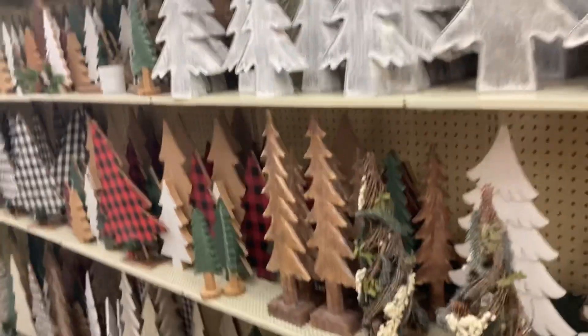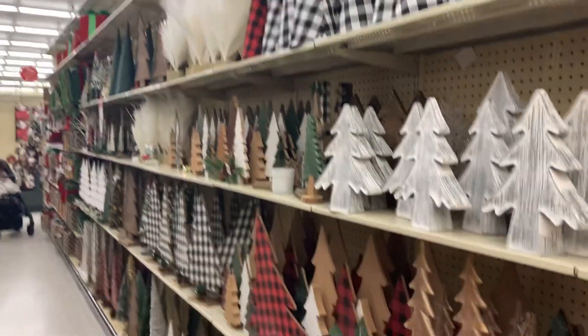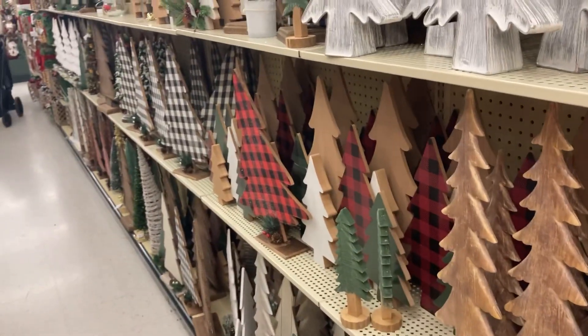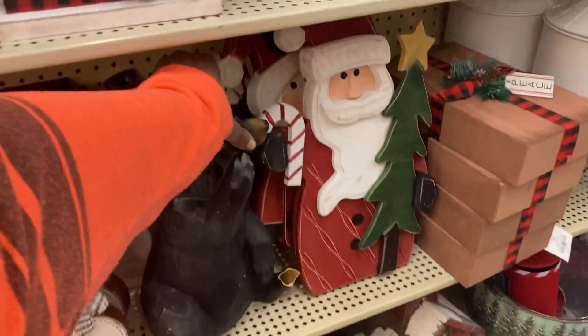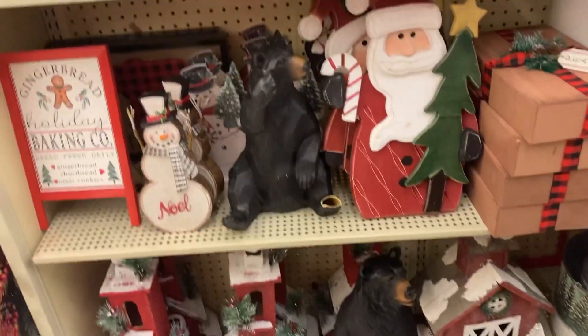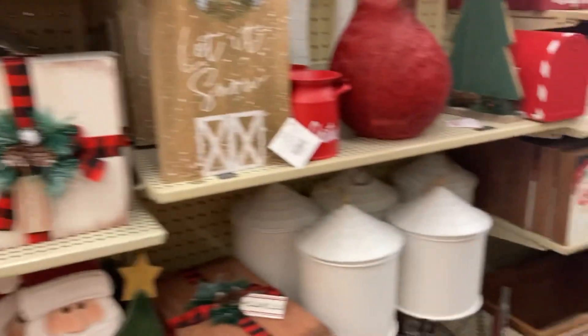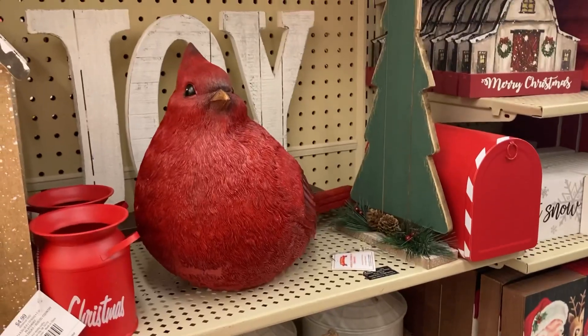So we were able to find some of these Christmas decorations that you could put outside. If you have a patio or a porch, I would totally recommend putting this kind of stuff out there. You guys know how I feel about black on Christmas — black, black and white, red and black. And the red cardinal — that's North Carolina's state bird, guys.